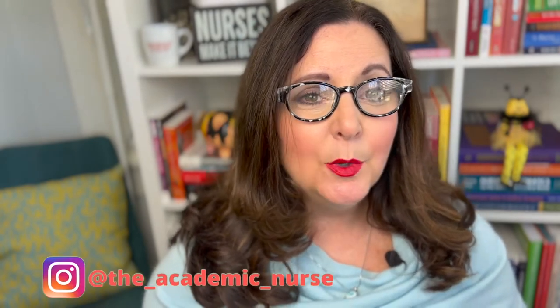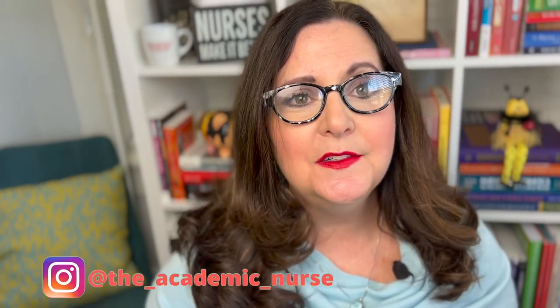Hi, welcome back to my channel. I'm Tracy, your academic nurse. Today we're going to talk about clinical placements — the behind-the-scenes information that you need to have before you make the decision to go back to nurse practitioner school, or if you're in NP school now, what you need to know to get a head start so you aren't surprised about your clinical placement process.